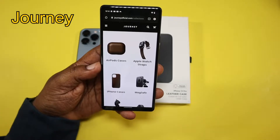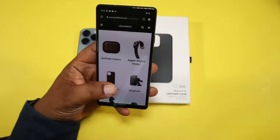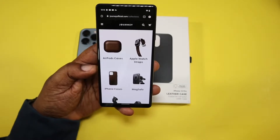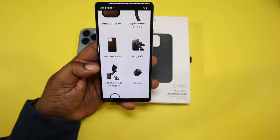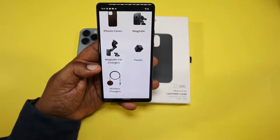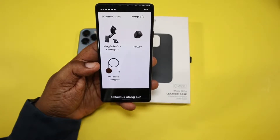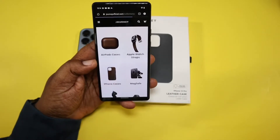This is their website — I'll link it below. As you guys can see, they make leather accessories for all sorts of devices: leather cases for AirPods, Apple Watch, iPhone cases, MagSafe vent holders for your car, windshield mounts, power adapters, and wireless MagSafe chargers for your home as well.